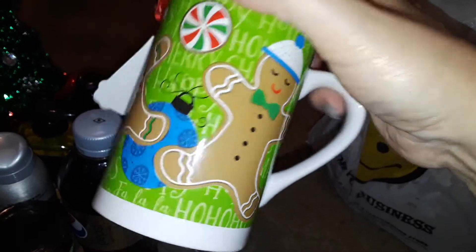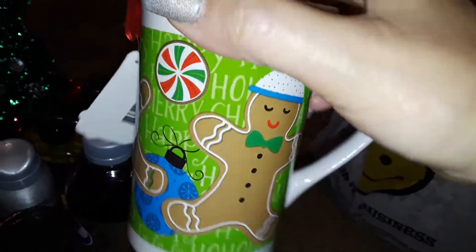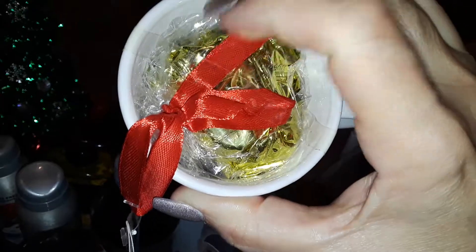I found this really cute gingerbread man cup, and I love gingerbread — it's so adorable. And it comes with some Christmas candy.